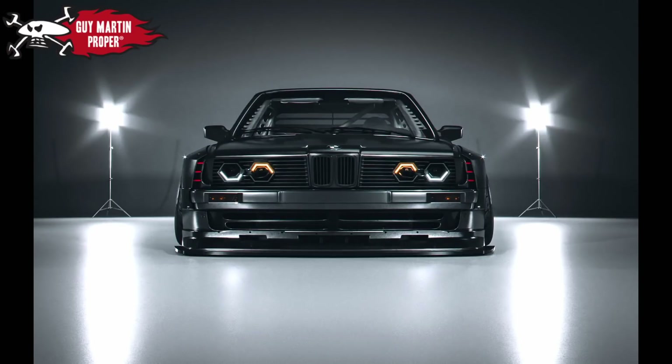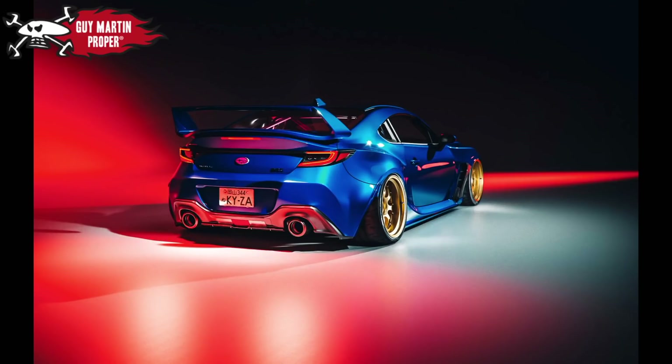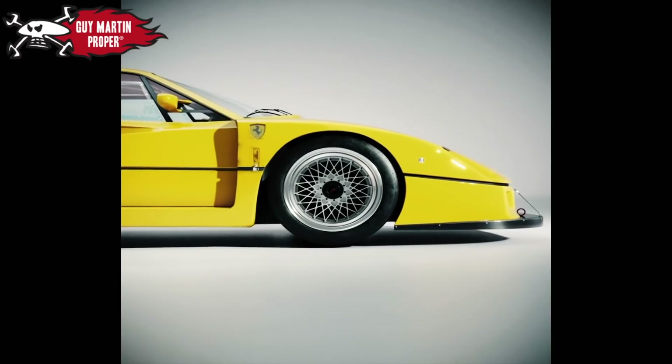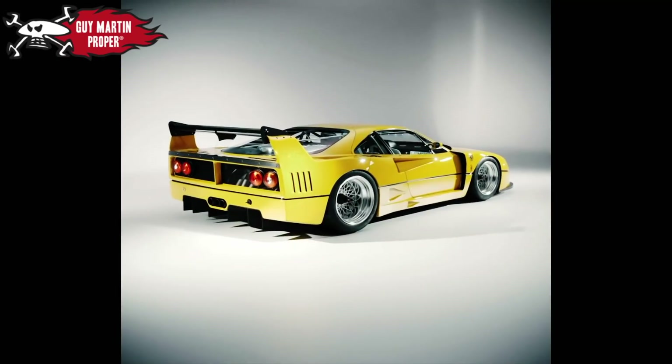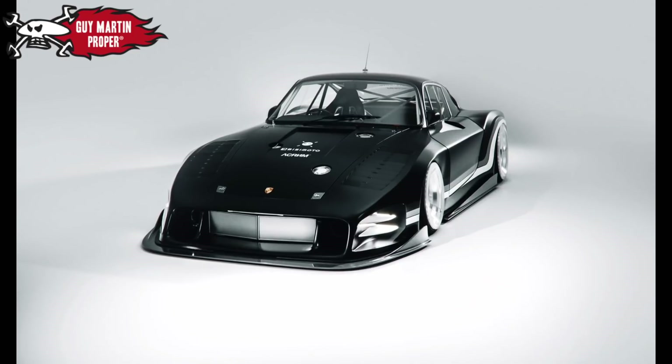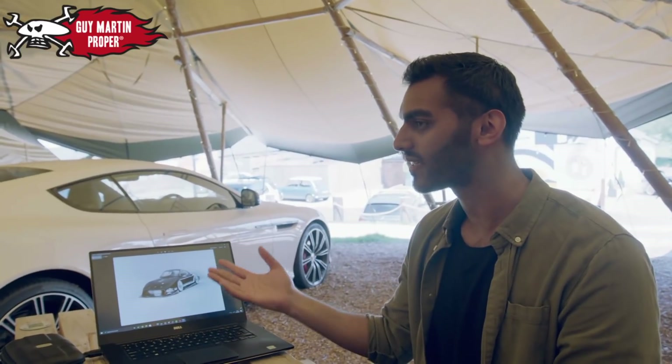I enjoy creating these vehicles so much because people can't tell if they're real or not. They'll look at something — it could be a slammed Ferrari or something completely crazy, an electric Porsche. The fact that it can go from something digital to something real, I think, is really special. That's why things like this get created as well.